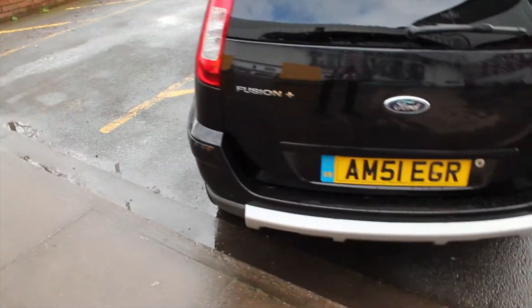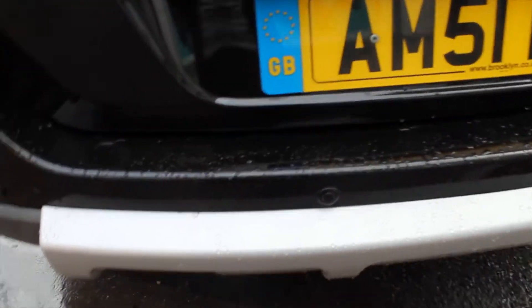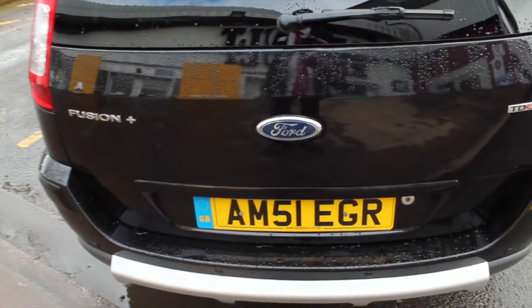Going round to the back, the silver detailing continues to complement the front of the vehicle, along with a set of four parking sensors located across the bumper. This makes it much easier to park in tight situations, meaning you're less likely to have any accidents when reversing.